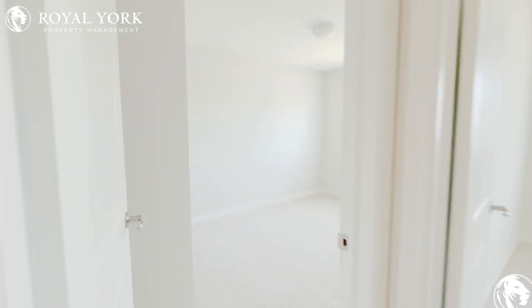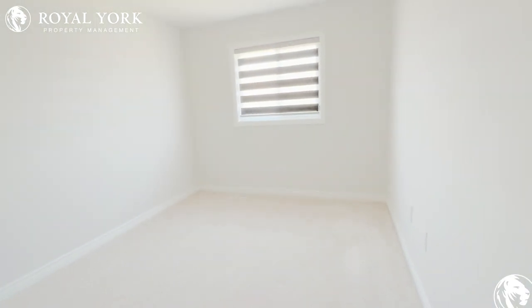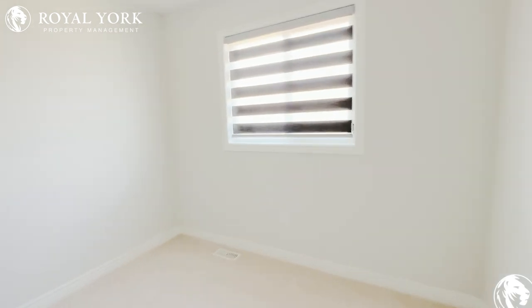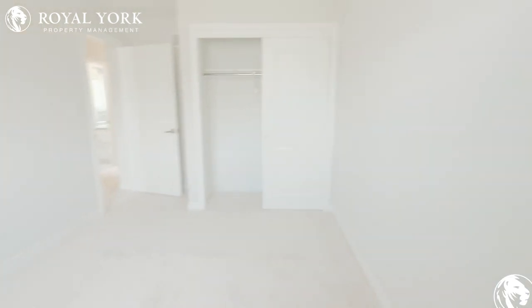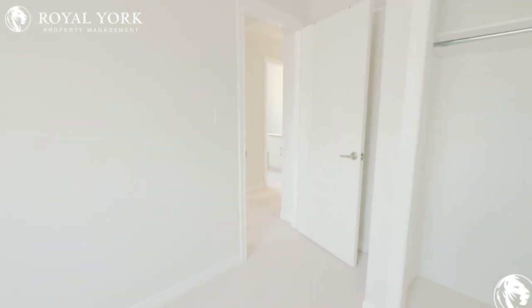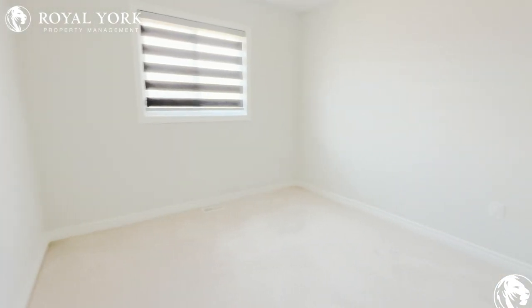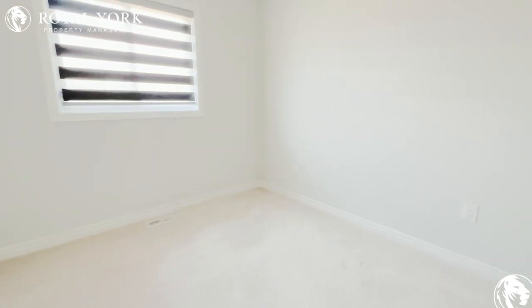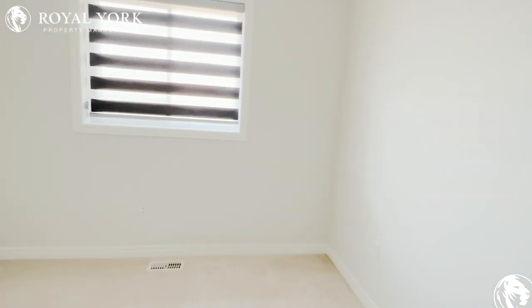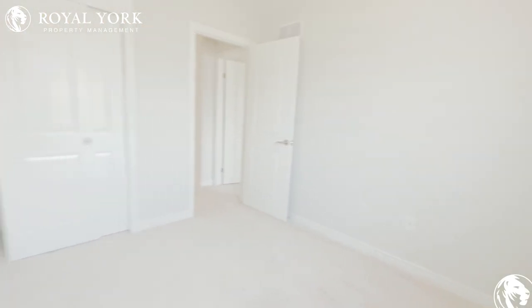On the left side here you will find the second bedroom — another beautiful bedroom that can fit a queen or a king-size bed. This is going to be the third and the final bedroom, another spacious bedroom that can fit a queen or a king-size bed.